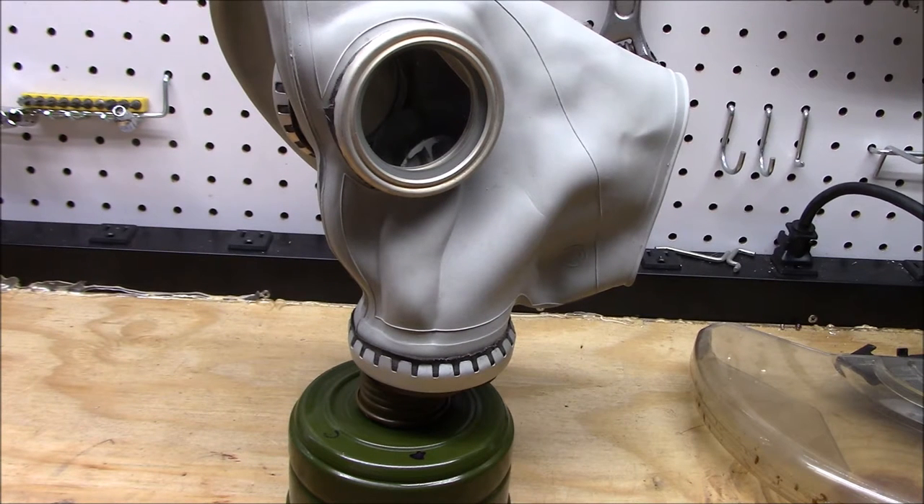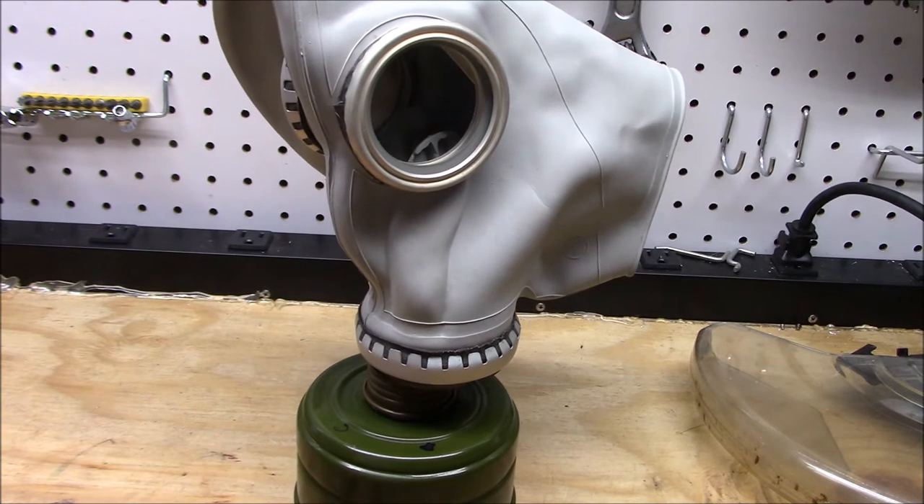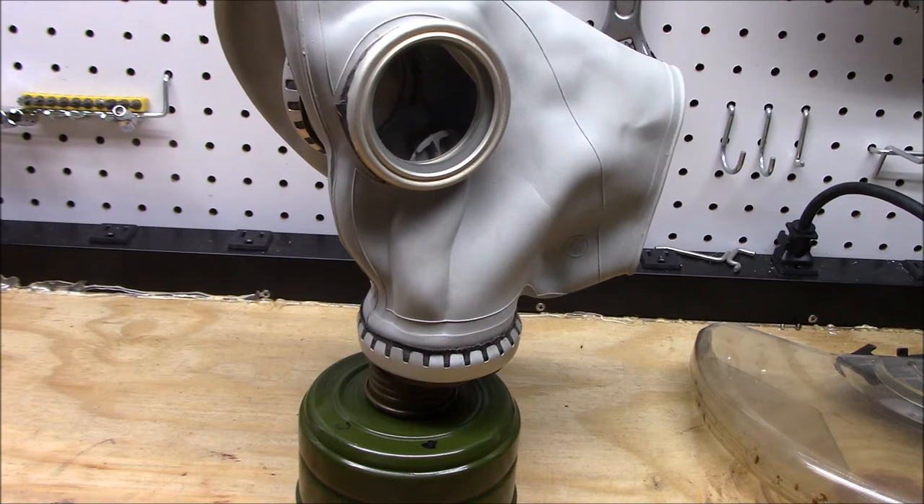Here we are looking at the classic Russian GP5. This is the exact gas mask that I used in my profile picture from my YouTube channel. This is on the list because it's a classic — it's probably one of the most iconic looking gas masks you'll find.